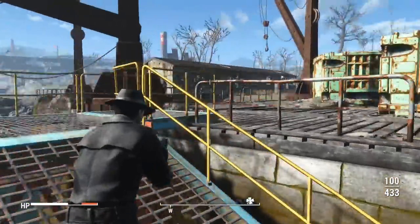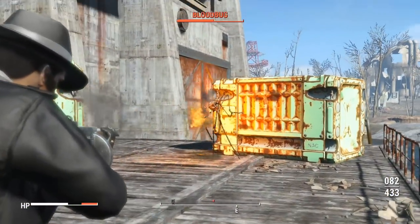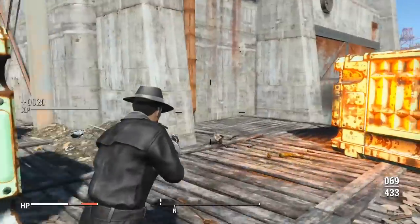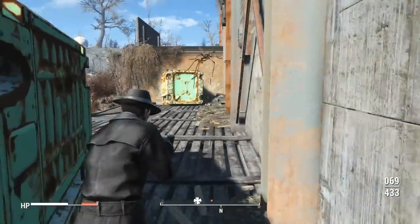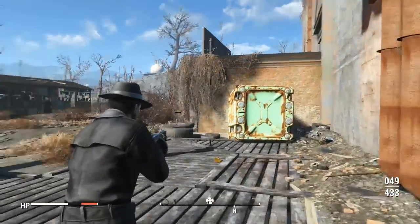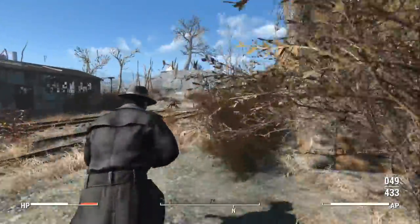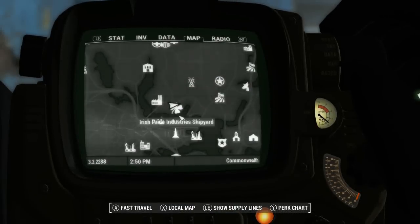Hey there guys, I'm the Royal Gorilla and welcome to Fallout 4. Bethesda have some awesome games to their name, but one of their most popular has to be the Elder Scrolls 5: Skyrim. Fallout 4 features an easter egg referencing this game in the Irish Pride Industries shipyard, located here on the map.